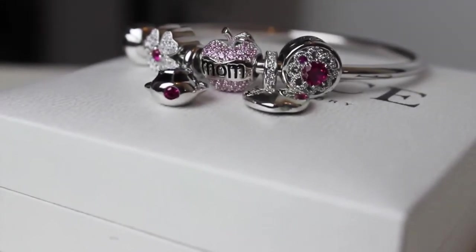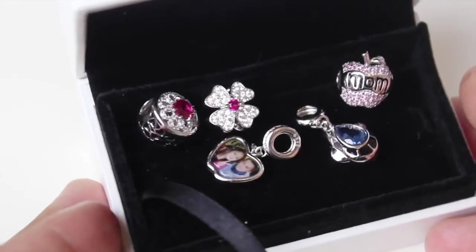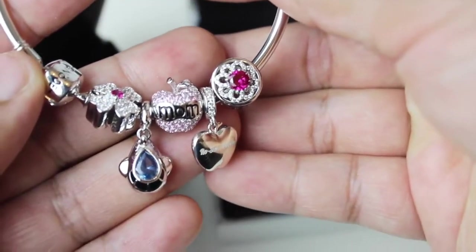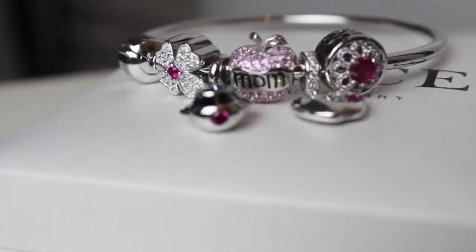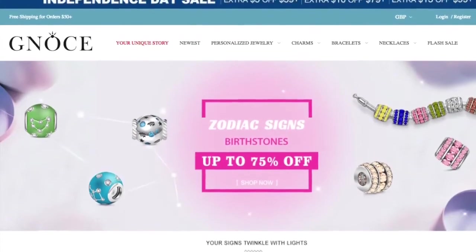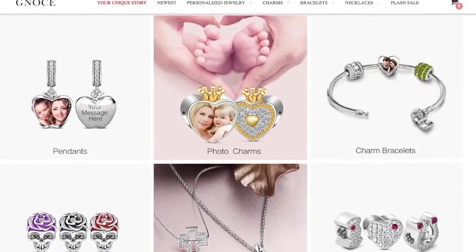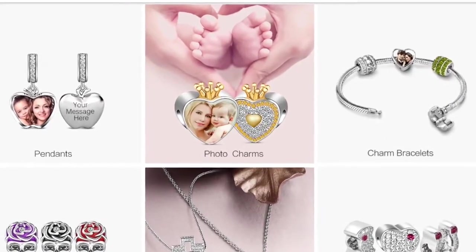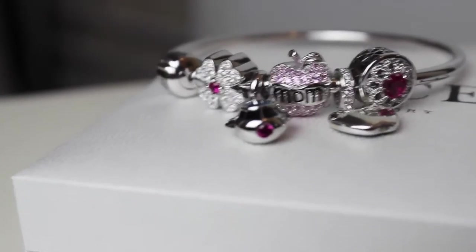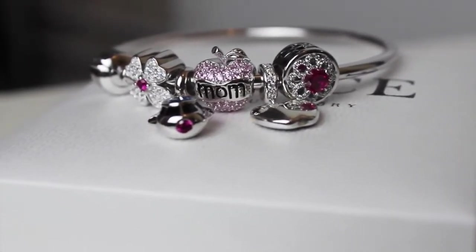Hey guys, welcome back to my channel! Today I'm going to do a quick Genoise jewelry haul video for you guys. They sent me these pieces for review. Genoise is famous for beautiful 925 silver jewelry — the silver charms, bangles, and bracelets are very famous, and all the charms fit in Pandora bracelets. Their pieces are very affordable compared to Pandora, and I highly recommend you check them out because they are really amazing.